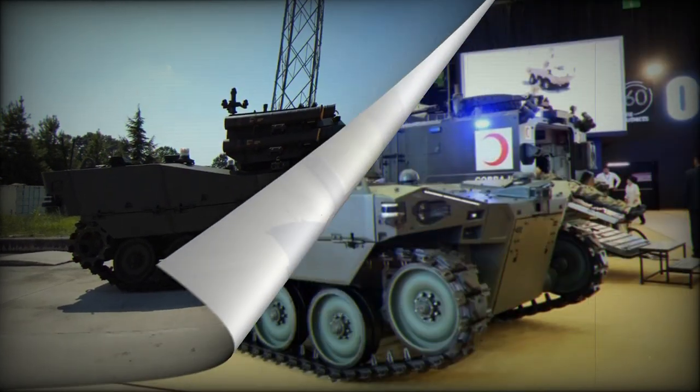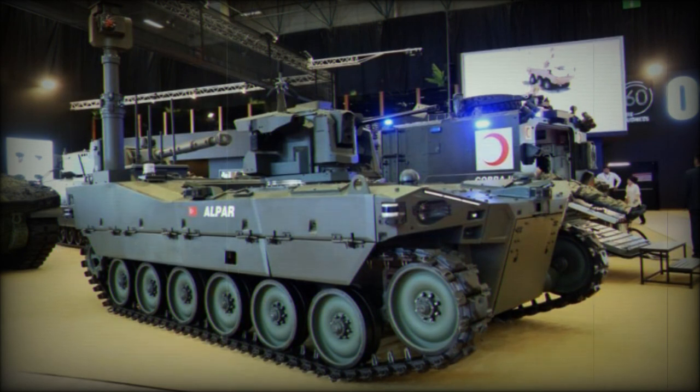Alper offers high off-road mobility comparable to armored fighting vehicles and light tanks, as well as air transportability for rapid deployment.